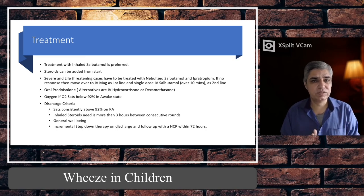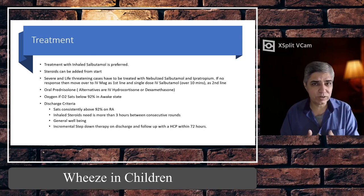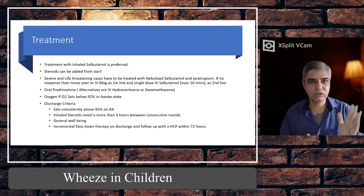For severe and life-threatening cases with sats less than 92%, start straight away with nebulised salbutamol. Salbutamol can be given alone every 20 minutes or you can add ipratropium — if less than one year: 125 micrograms; if more than one year: 250 micrograms — added to salbutamol. In severe and life-threatening cases you can go to a maximum of six doses of ipratropium in two hours, though normally we use the first three. After two hours, continue with salbutamol alone.